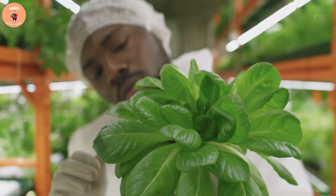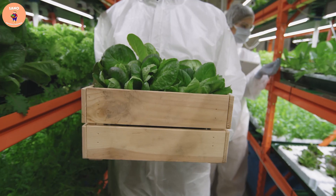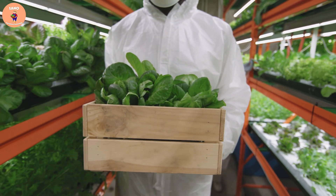Therefore, when using spinach, it is necessary to pay attention to the dosage and frequency of use to avoid harm to your health.